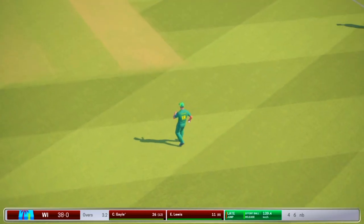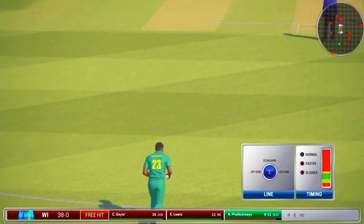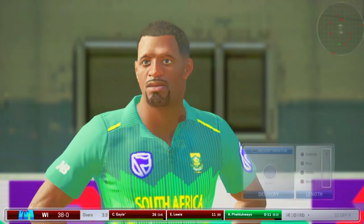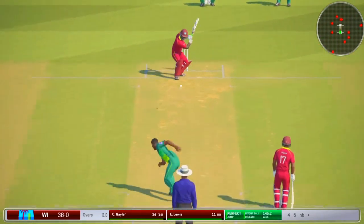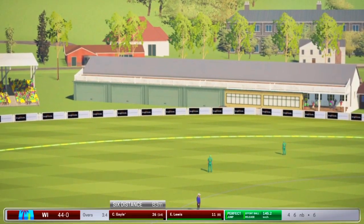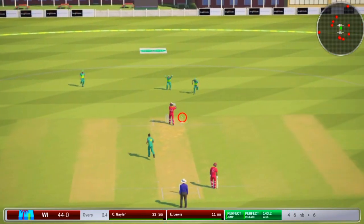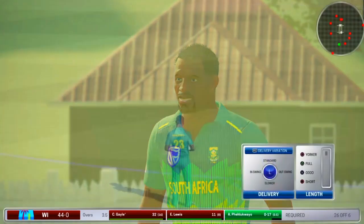No ball — just overstepping the line there. Free hit — this one could go anywhere. Very troubling line there from the bowler. A decent shot played here, they should be getting something for that. The field is taken entirely out of contention — goes sailing over their heads. Big shout for an LBW — not sure the captain is convinced though. I think he might be right.